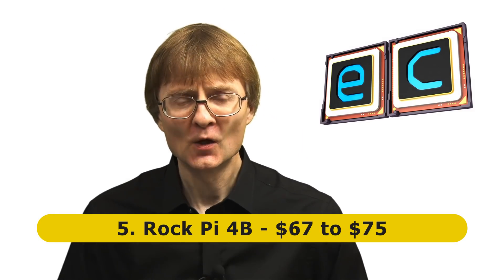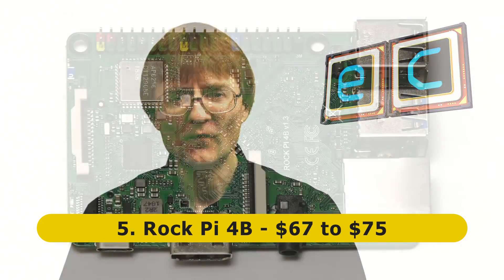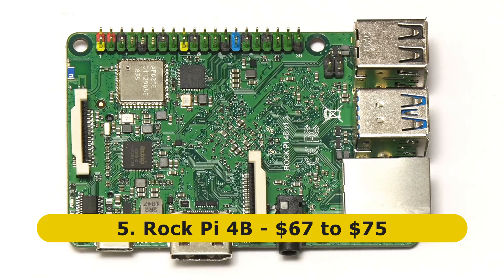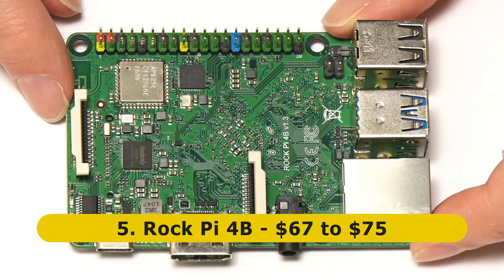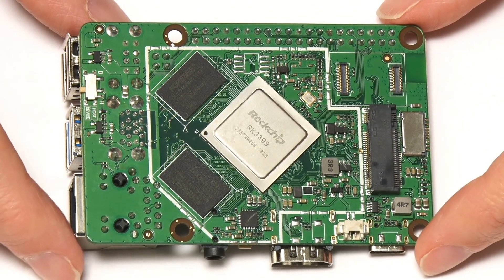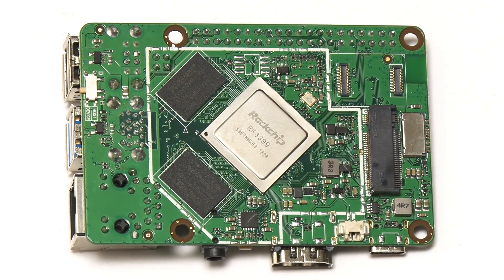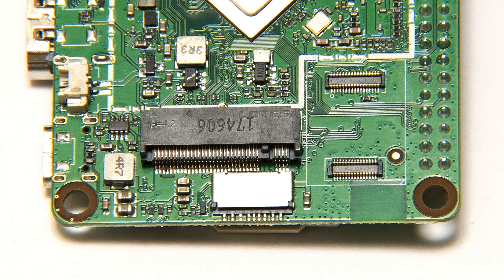At number 5 on my list we have the Rock Pi 4B, which is an RK3399 based single board computer in a classic Raspberry Pi form factor. I've looked at quite a few RK3399 based SBCs on the channel in the past few years, and I think the Rock Pi 4B is my favorite of them. The RK3399 is a hexa-core system on a chip, coupled with one, two, or four gigabytes of RAM depending on the version, and we've got USB 3, gigabit ethernet, and an M.2 slot which can take an NVMe SSD.